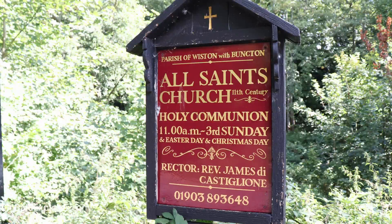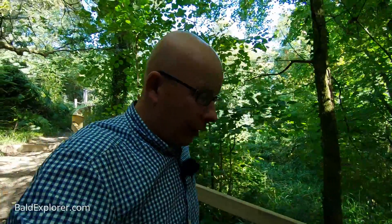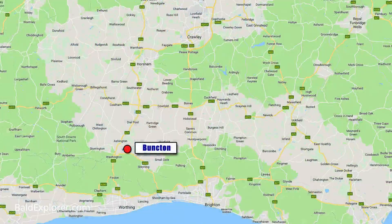Hello, I'm Richard Vobes, The Bald Explorer, out on another walk and another church visit today. Today I'm off to Bunkton Church. Now don't get confused with Dunkton Church because I have also been there fairly recently. I'm going to Bunkton Church which is near Wiston in West Sussex.